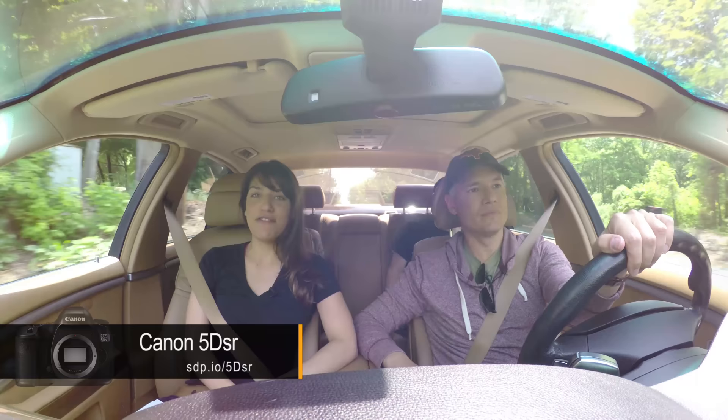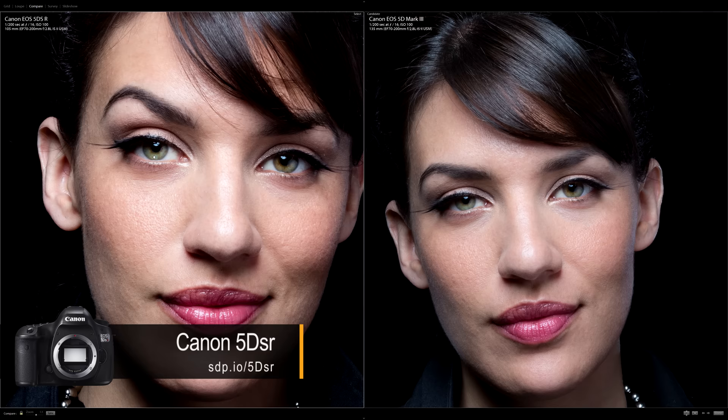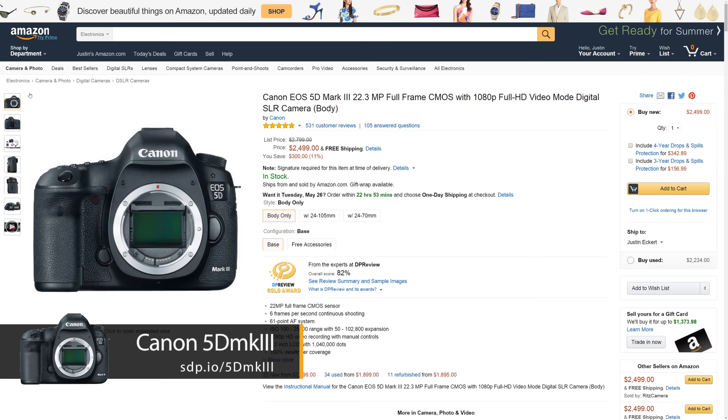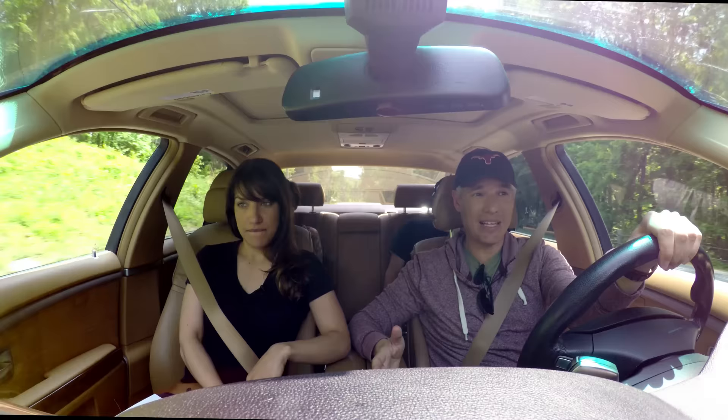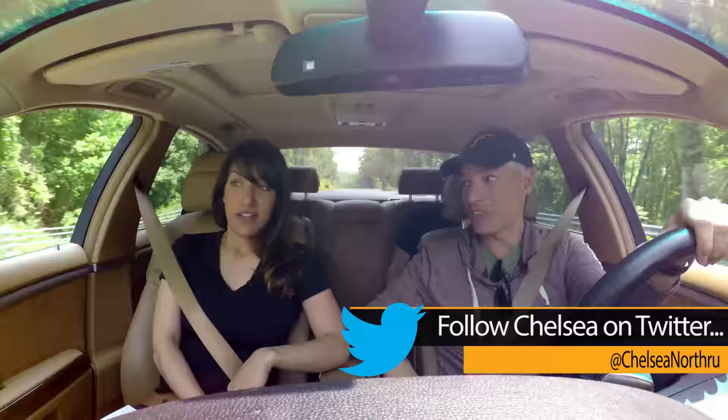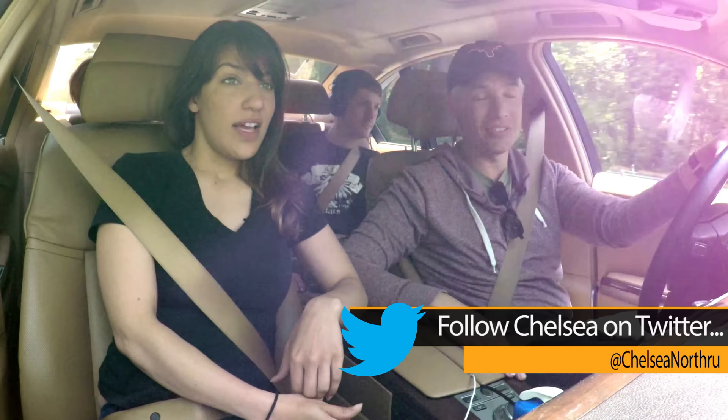Recently we tested the 5DSR in the studio and took some still life pictures and portraits, and they looked really great. But we wanted to take it out and get some landscape shots and wildlife, and test the low ISO to see how it holds up against the 5D Mark III and the D810. I want to find out what it looks like at higher ISOs, what the dynamic range is like, and what if you don't use an almost optically perfect lens? Does that extra megapixels actually get you anything? How practical is this? I guess we'll have to put it to the test and find out.